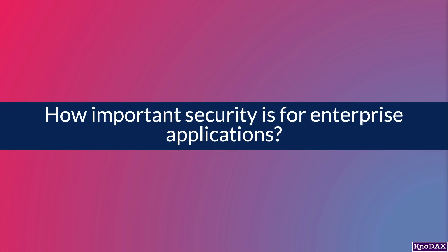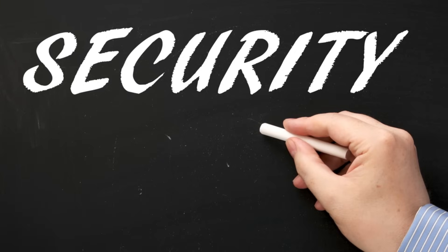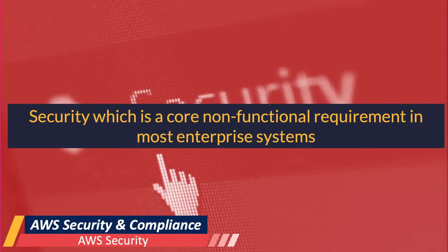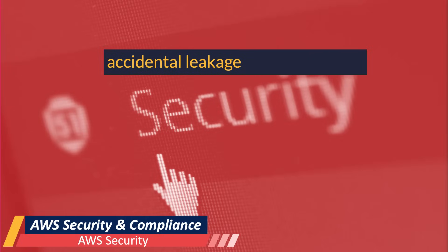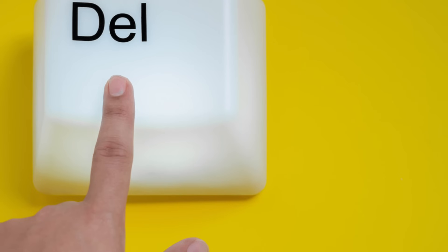How important is security for enterprise applications? It doesn't matter whether organizations have their applications on-premises or on the cloud — security is extremely important for the deployed applications. From an enterprise applications perspective, security is a core non-functional requirement. In most enterprise systems, security protects against accidental leakage, theft, integrity compromise, or deletion of valuable information assets.